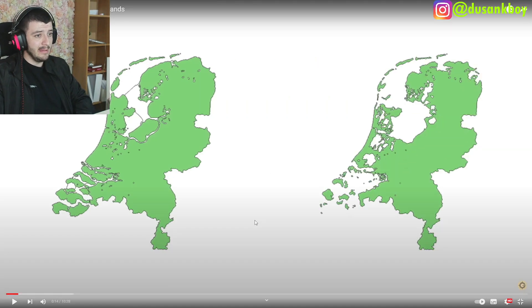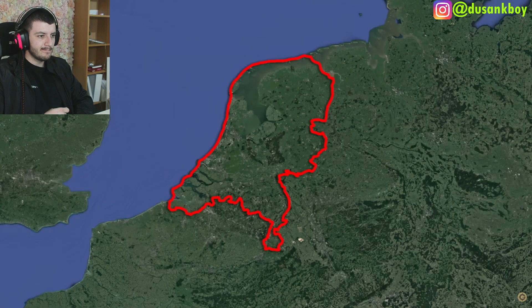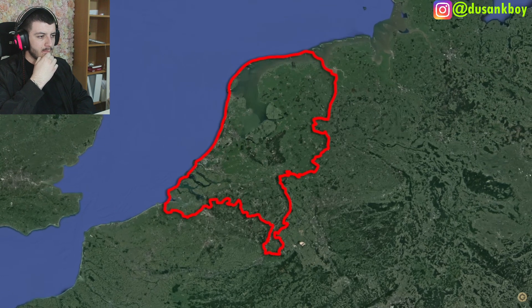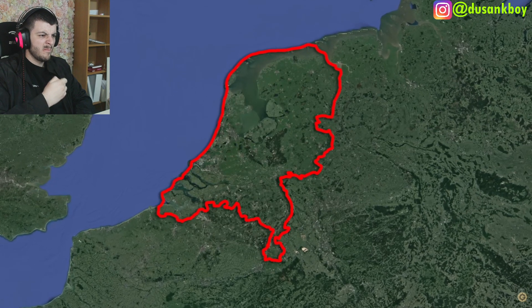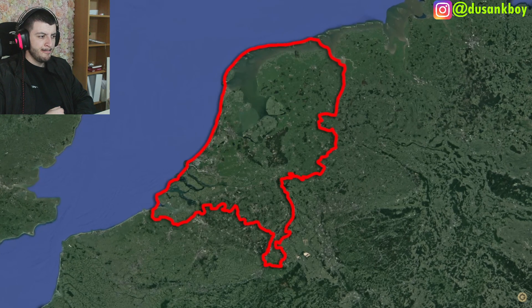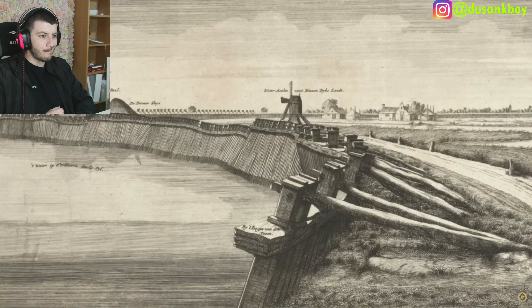About half the Netherlands is reclaimed land. The inhabitants of what is today modern-day Netherlands have been reclaiming land since at least the 14th century. Some of it was reclaimed by draining lakes, but most of it was acquired by taking it back from the sea. It's taken generations of engineers, many failures, and at least 600 years of experimentation for the country to finally be winning its war against the sea.